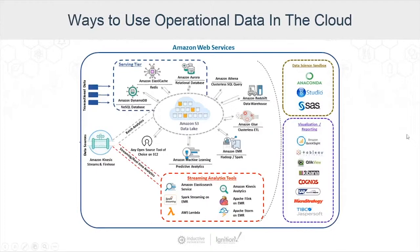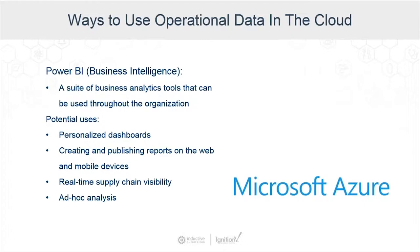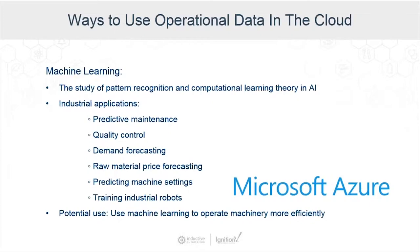Now let's take a look at Microsoft Azure. With Azure, there are two main services that a lot of companies are taking advantage of: Power BI and machine learning. Power BI is a suite of business intelligence tools — business intelligence is about acquiring raw data and turning it into information useful for business analysis. The tools in Power BI can be used throughout your organization to create personalized dashboards, publish reports on the web and mobile devices, have real-time visibility of your supply chain, and do ad hoc analysis.